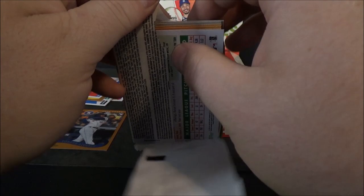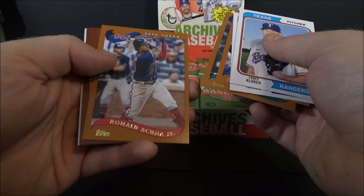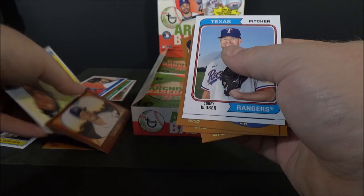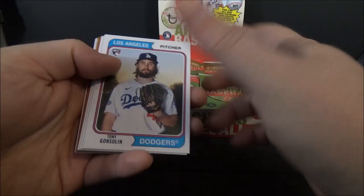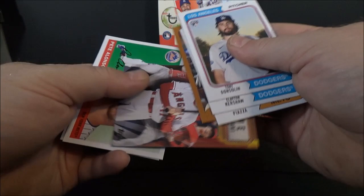I'm going to use a little longer break format just because of the 24 packs. Corey Kluber, Gleyber Torres, Bryce Harper, Kyle Seager, Ronald Acuña Jr. and Gavin Lux. That's a '55 Bowman rookie. Aaron Hicks and Raisel Iglesias. Tony Gonsolin rookie, Clayton Kershaw, Mike Piazza, Kole Calhoun, Carter Kieboom.